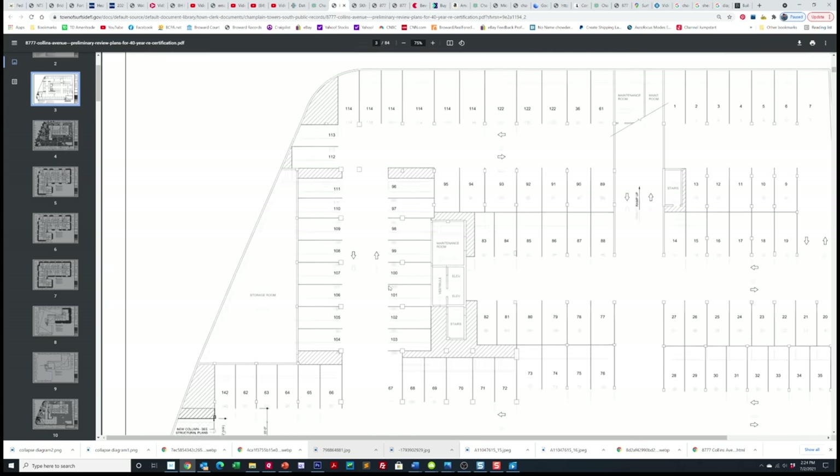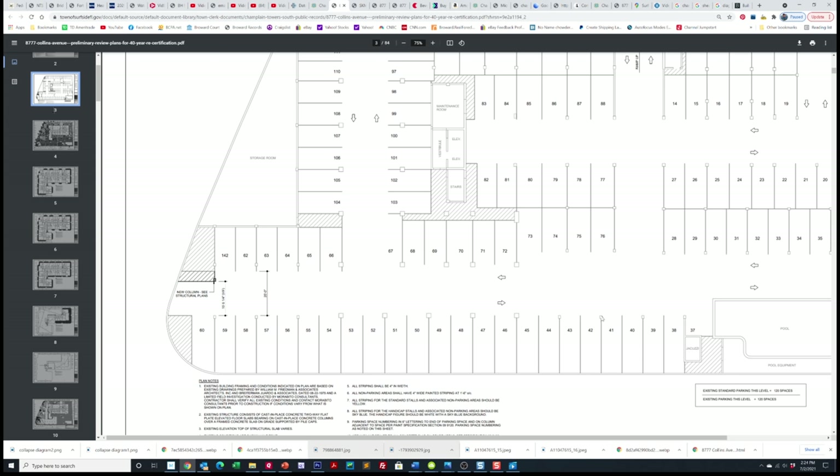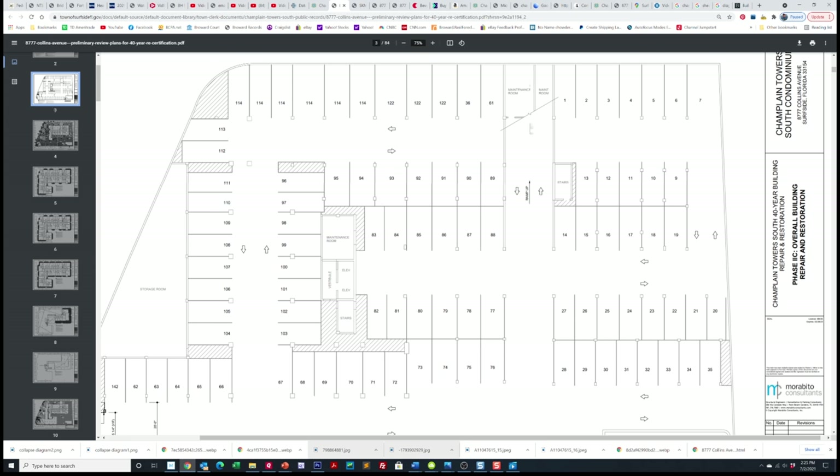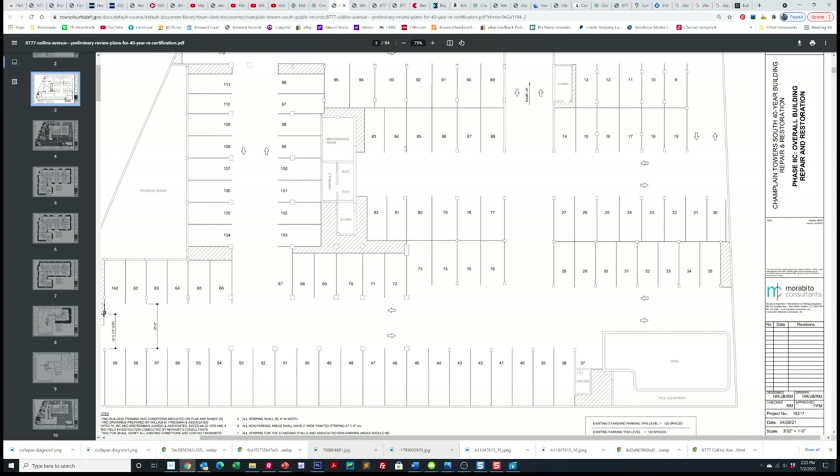Let's go back to our garage view. Space 42 was that column we were just looking at, and 72 and 73 were this column right here. It appears that all of this collapsed right in this area. We know it left piles of debris on the bottom of the ramp. Remember that entrance ramp — we saw the pile of debris at the bottom. So we know for a fact that the pool deck collapse extended all the way up to approximately this area.